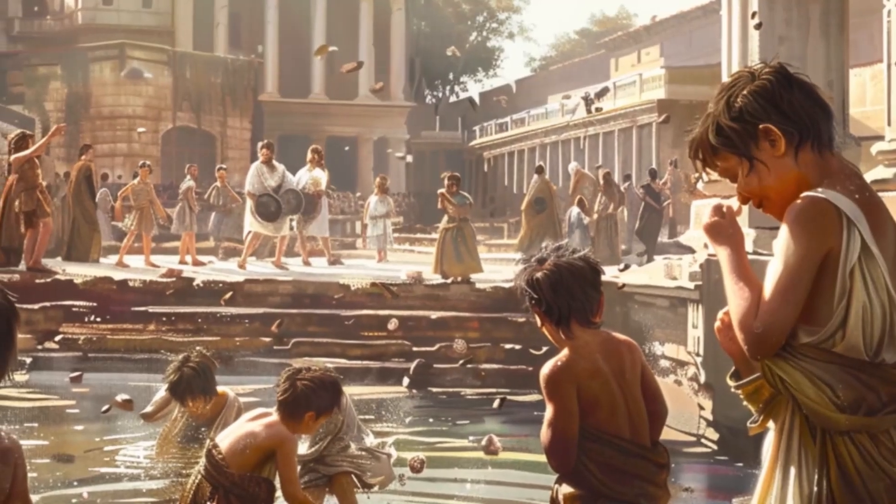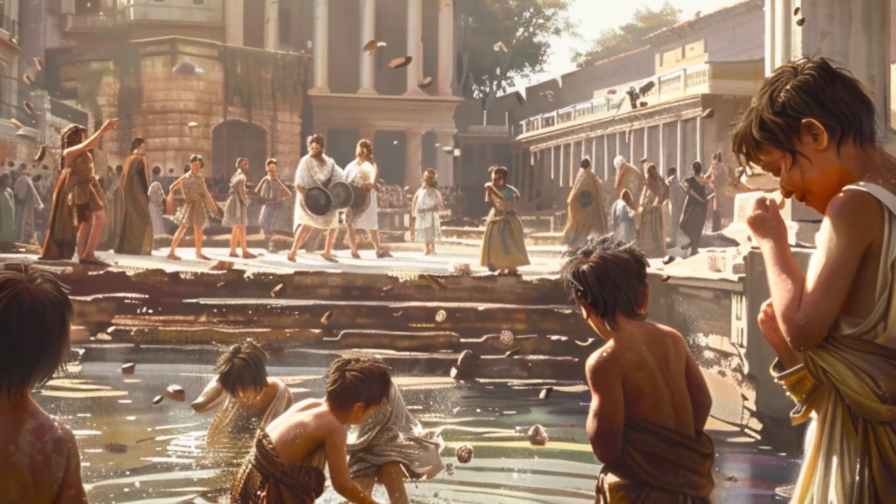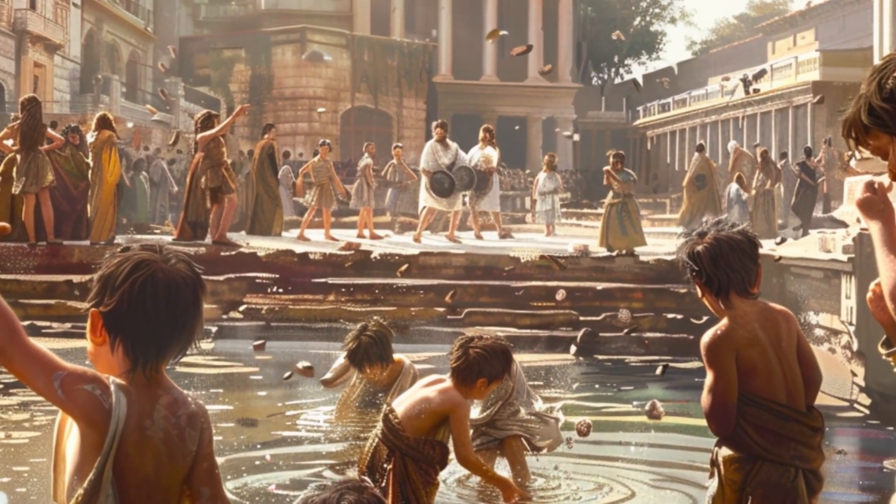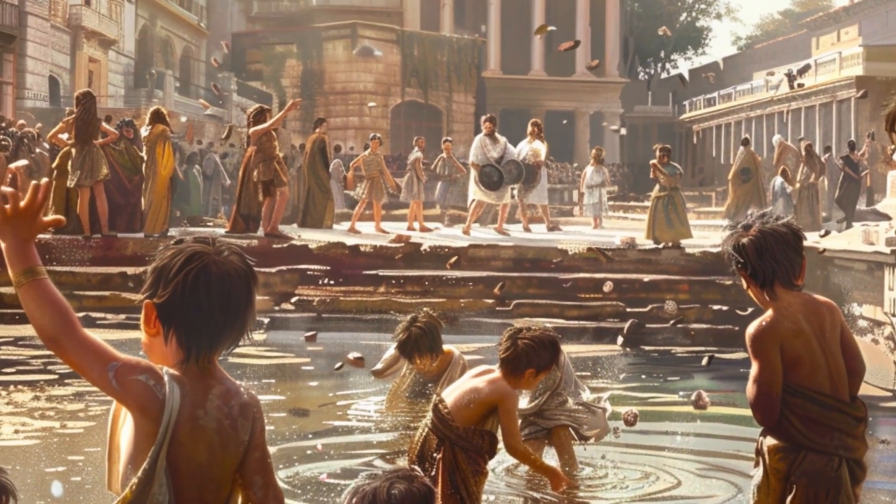For a city with a million inhabitants, much waste was produced on a daily basis. Due to its hot Mediterranean climate, it was essential that Rome efficiently managed its sewage to prevent disease.